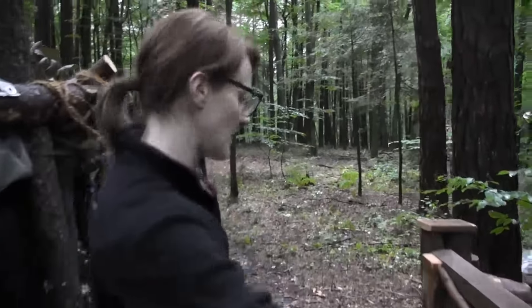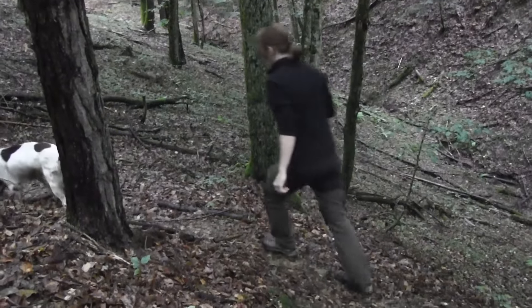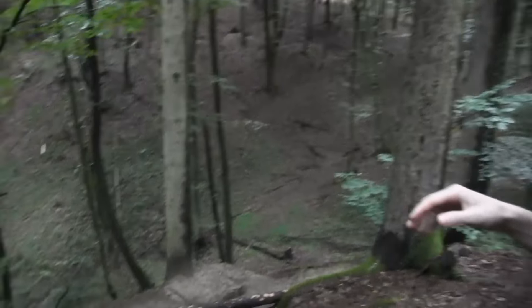Now let's take a look at the surroundings of the Bargut camp. Here you can see the creek, and it's pretty steep here.